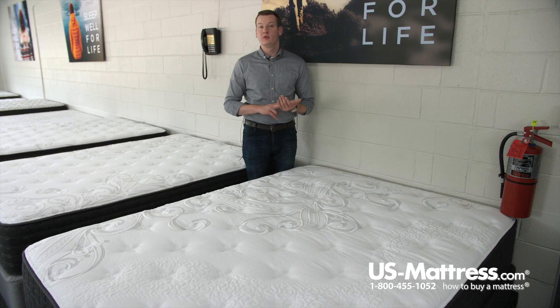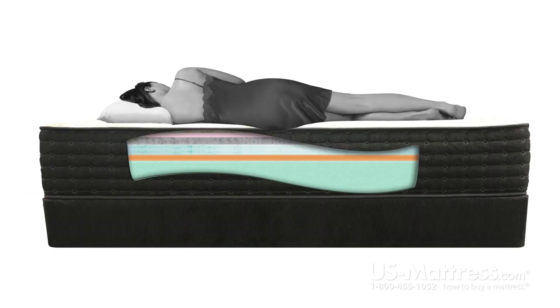In the comfort padding layers in this mattress, the real hallmarks are the four inches of latex. You have two inches of just straight latex and two of a gel-infused latex.